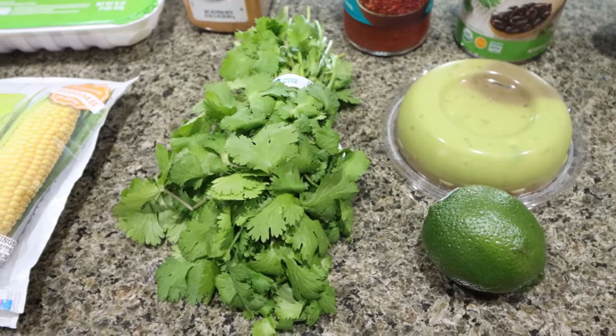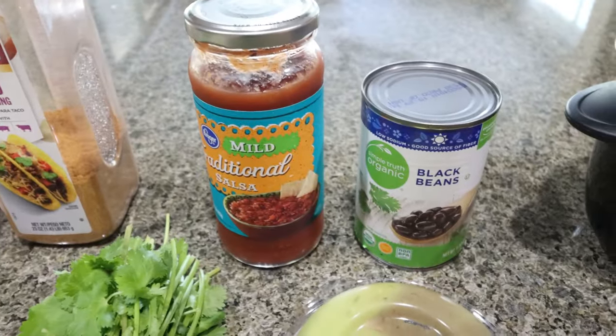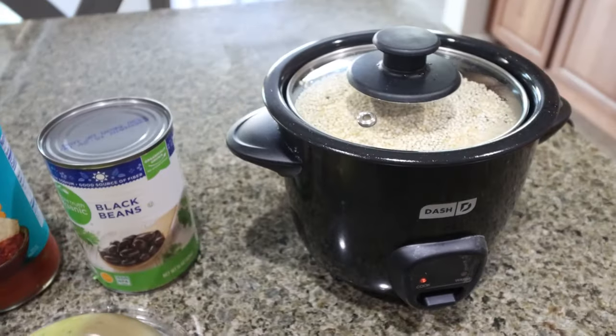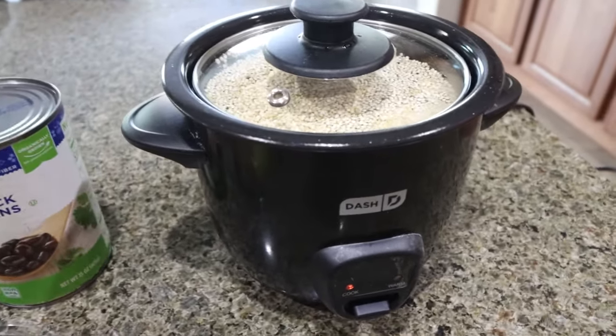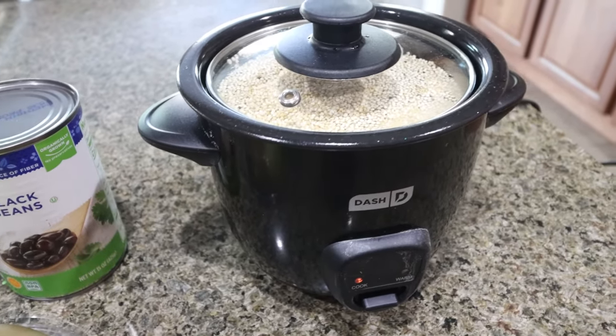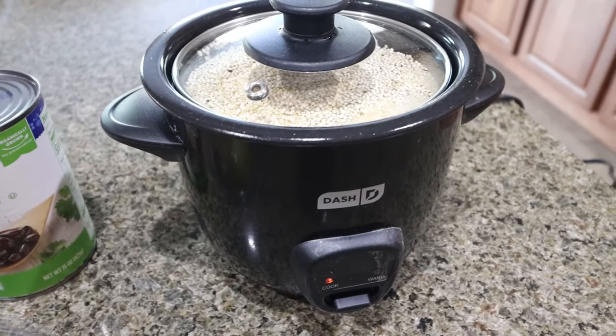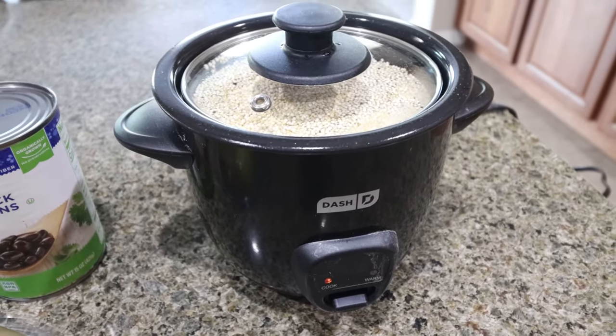We are making cilantro lime rice — or in my case, quinoa — along with guacamole, salsa, and black beans. I have some quinoa going in my little Dash rice cooker. I love this thing. It makes perfect rice, quinoa, bulgur — you name it — every single time. You literally throw it in, turn it on, and be done with it. I got this on Amazon and I'll link it down below for you.